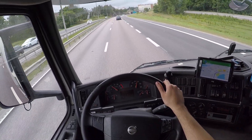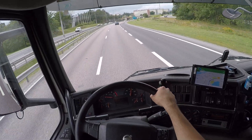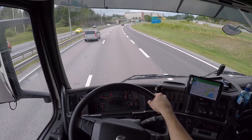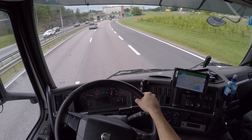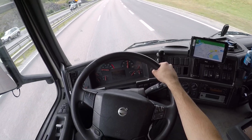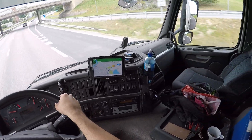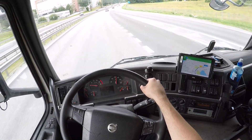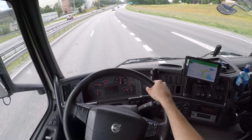Hello guys, today is 26th of July 2017 here in Stockholm, Sweden, North Europe. And finally I got to drive this nice little Racer Volvo again. This used to be my D-truck like last year, I drove it all the time.